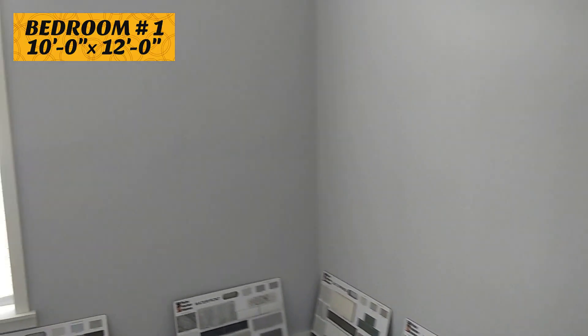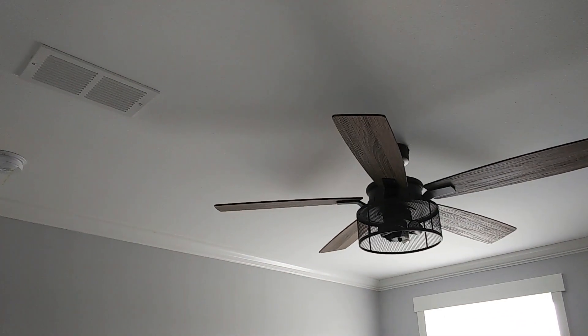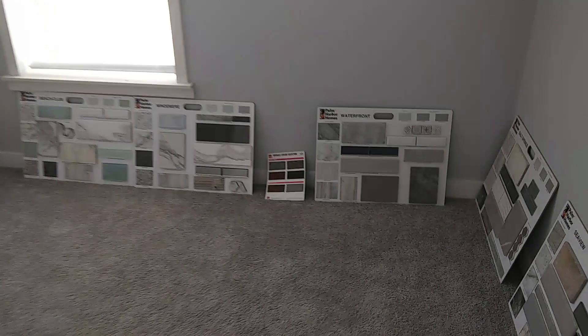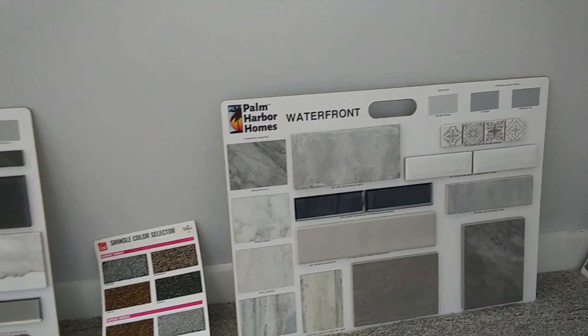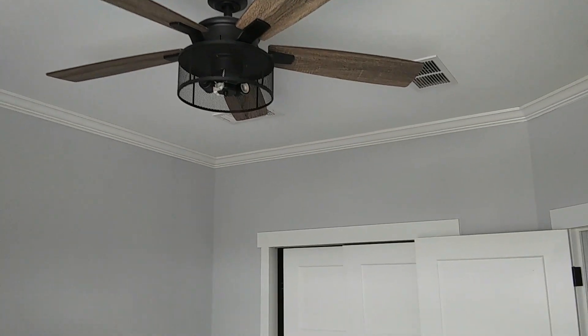Right here would be your first guest bedroom. Lots of natural light in this first guest bedroom. Love the ceiling fan. Now, right here on the floor they would have different color options that you could choose when ordering this home — you can change up the colors to your heart's desire. You customize it the way you want to customize it. Let's check out the closet space — very adequate closet space for this size of home.